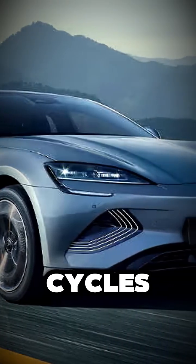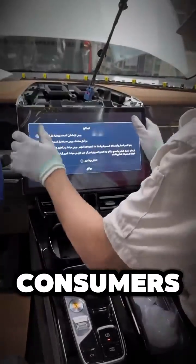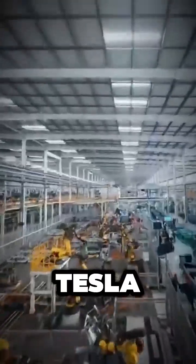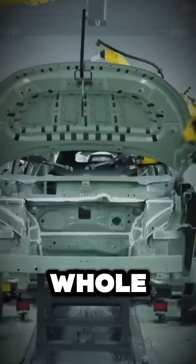Add in longer life cycles and improved space utilization, and this tech becomes a no-brainer for both manufacturers and consumers. Safer, smarter, cheaper — no wonder some say Tesla might be sweating. The Blade Battery isn't just a breakthrough; it's a whole new playing field.